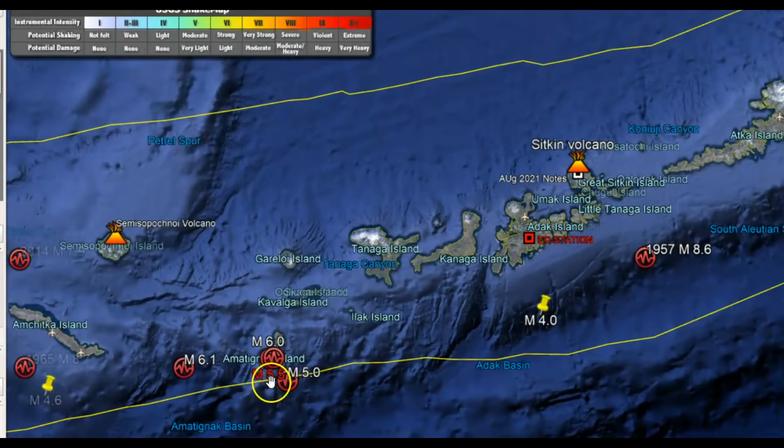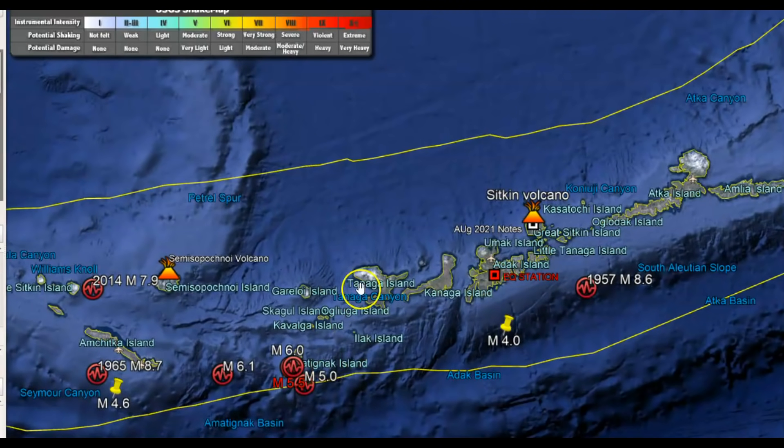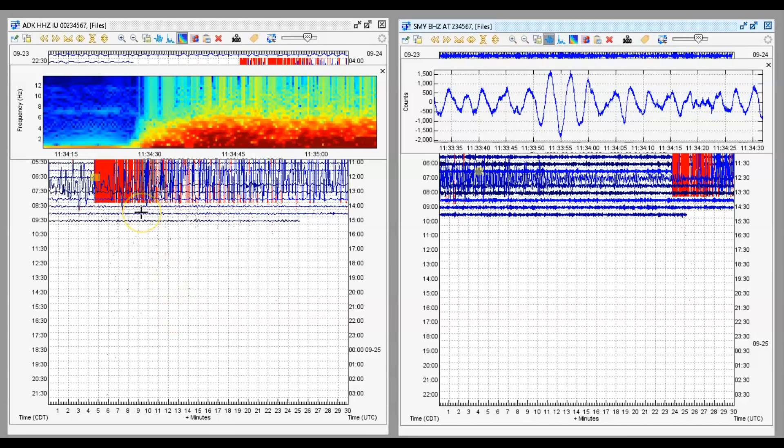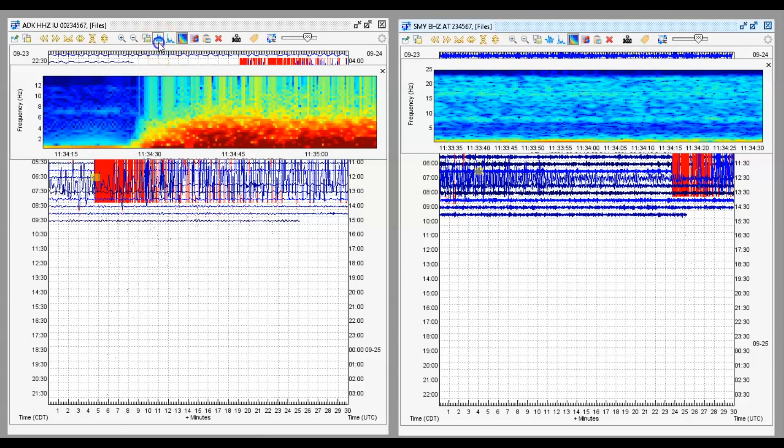This yellow line is the area of subduction. Now, there was another earthquake that they are not reporting. That came in pretty good there at Great Sicken Volcano — you can see it right here at 11:34 and 30 seconds. The other monitor picked it up a few seconds later but not as clearly. It is farther away, but they are not reporting this earthquake.